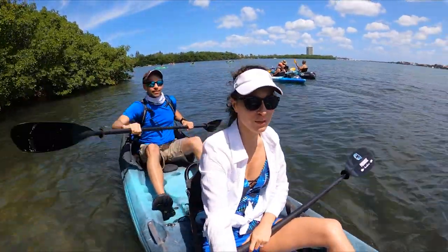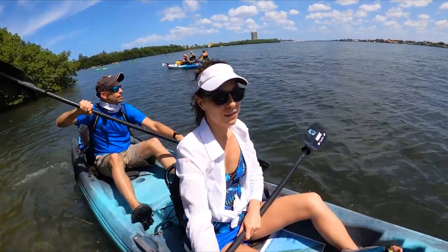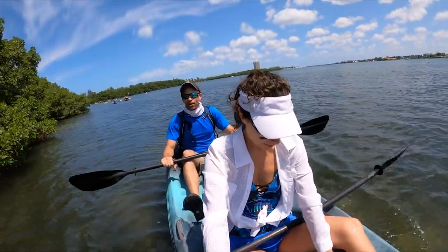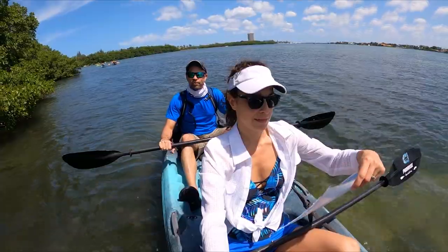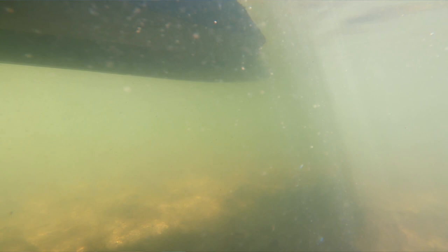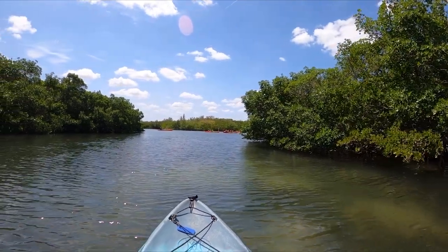Oh my gosh it's beautiful. Did you see the fish jump? This has got to be the largest stand of mangroves I think I've ever seen. I would say the water is probably about two feet deep — that's pretty shallow.